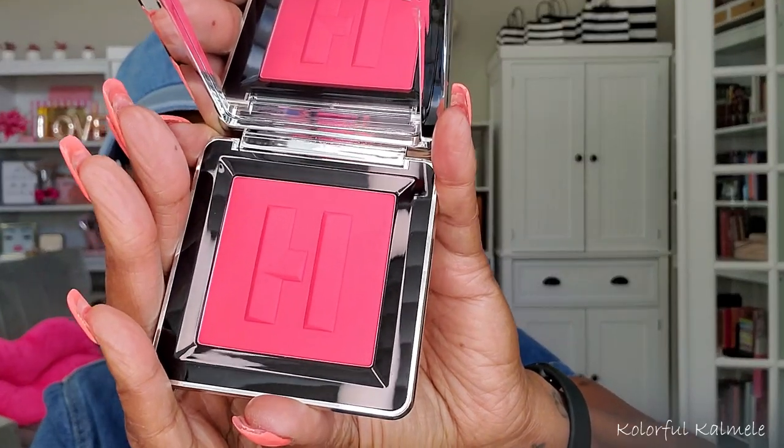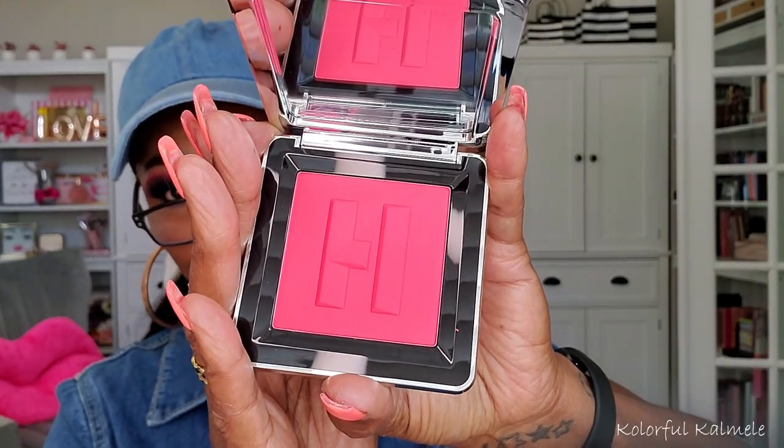From Sephora, I got one of the blushes from Haus Labs by Lady Gaga — the color is Watermelon Bliss. Y'all, when I saw these blushes I about passed out! It comes in pretty silver packaging and the color is so freaking pretty. I cannot wait to put that on my cheeks.